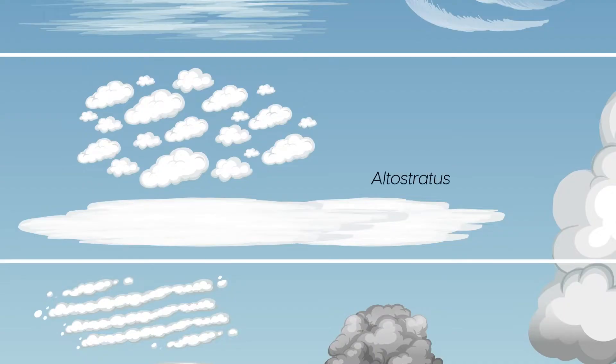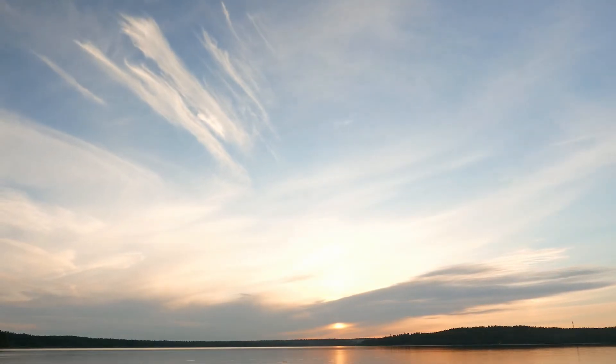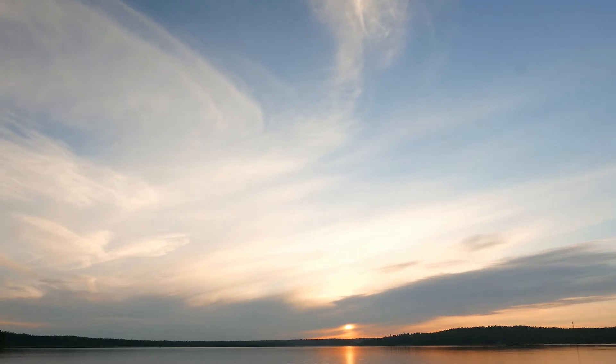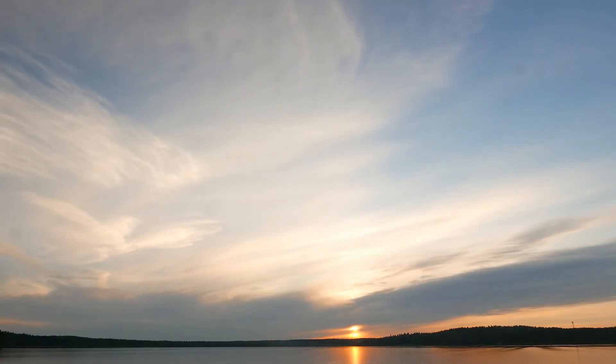Altostratus clouds are a type of mid-level cloud. They are generally uniform clouds that can cover the entire sky. They are often thick enough to block the sun, but may also allow the sun to peek through. Thick or widespread altostratus clouds can produce light precipitation in the form of rain or snow.